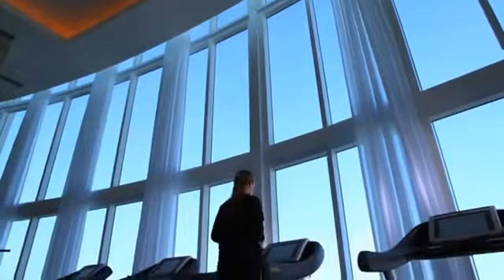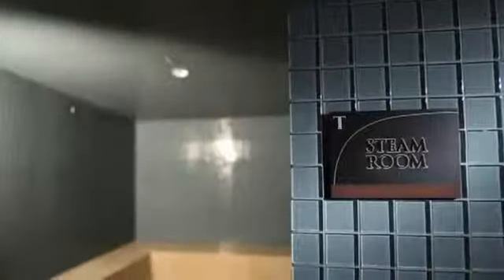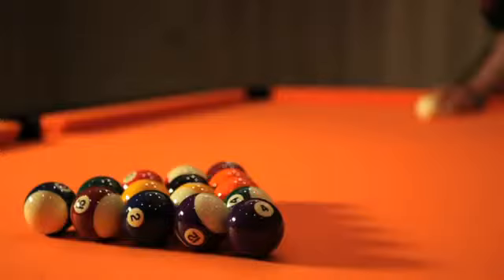Offering a complete package of recreational amenities and personal services, Trump Towers features a state-of-the-art fitness center, health spa, billiards, conference rooms, and a distinctive lobby designed by the renowned Hirsch Bednar Associates firm.